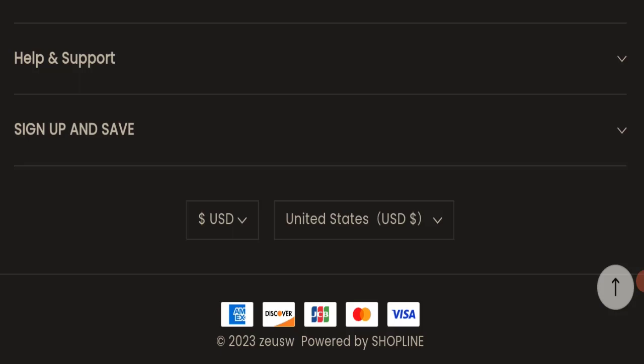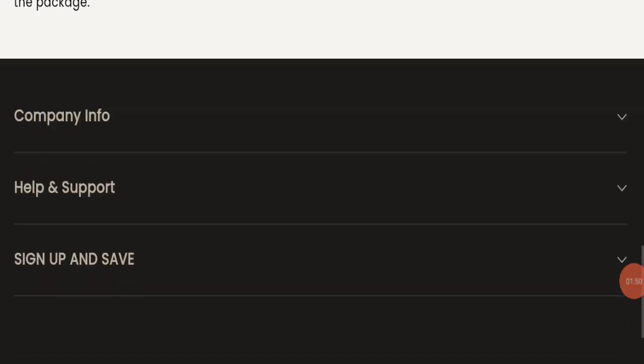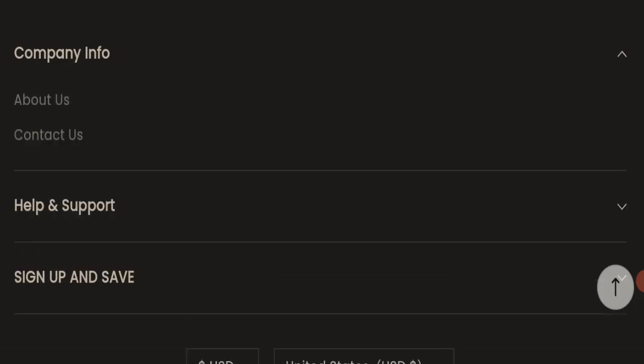Now we will talk about the legitimacy factors to judge whether this website is legit or a scam. This website is secured by the HTTPS protocol and SSL integration to keep details and transactions safe, which is a good sign. However, this website was registered on 15th May 2023 and will expire on 15th May 2024, meaning it is very new — registered just a few months ago — which is a negative sign.